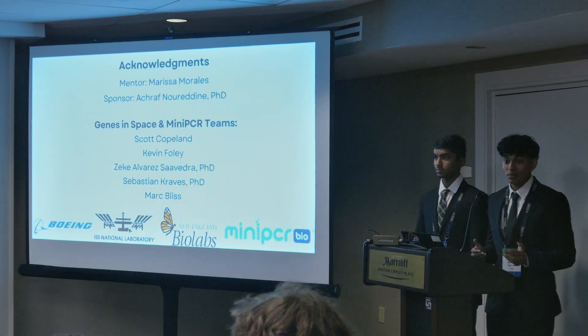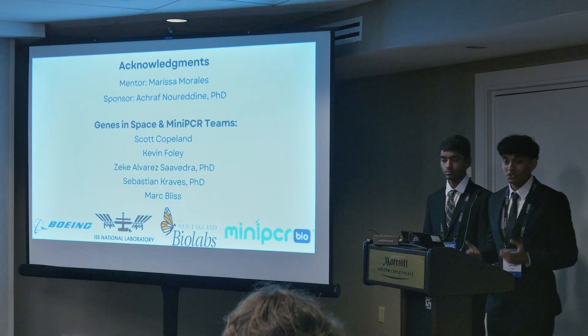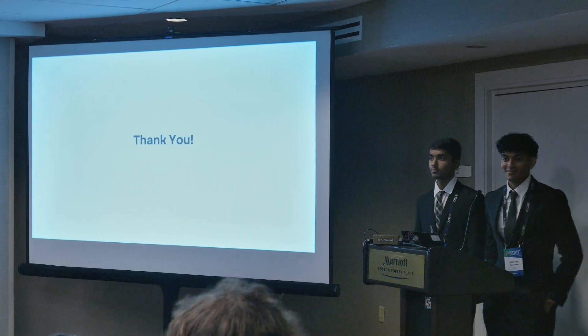We'd like to thank our mentor Marissa, our sponsor Dr. Nuruddin, without whom none of this would be possible, the Genes in Space and miniPCR bio teams, the generous donors to this program, and of course, you all in the audience. Thank you for taking the time to listen to us today.